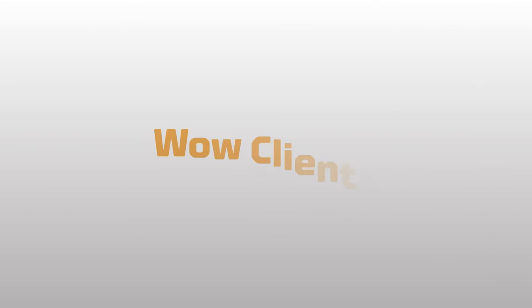If you're ready to start wowing clients and winning bids with the most technologically advanced rendering software available, contact us today. Visit us on the web at NucorBuildingSystems.com. We look forward to helping your next project come to life.